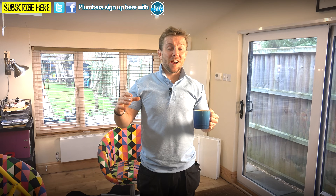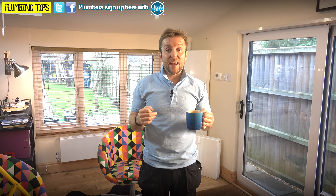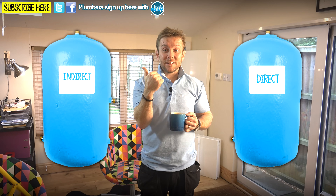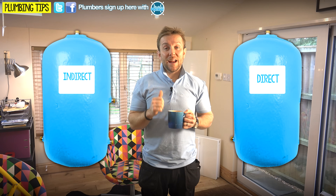Now, if you're watching this from outside of the UK, this is probably not gonna mean anything to you, but in the United Kingdom this is a pretty standard way for us to heat up and deliver water to the taps for washing. So I'm gonna have two tanks appear either side of me right now - on this side we're gonna have our indirect tank, and on this side we're gonna have our direct tank.